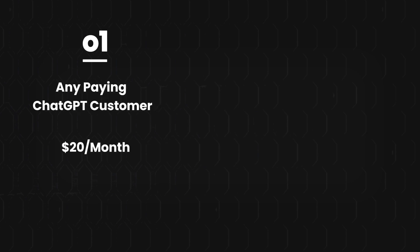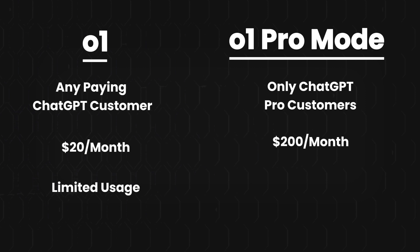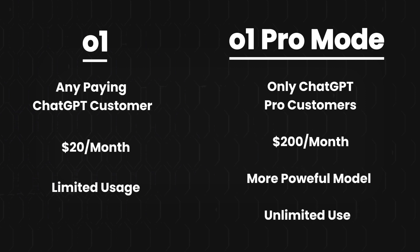You can think of the latest O1 model as being split into two different models. The first is O1, available to any paying ChatGPT customer at $20 per month. Then you have O1 Pro mode, only available to those paying the $200 per month subscription, which gives access to a more powerful model as well as unlimited use. This is a steep price given that GPT Plus is only $20 per month, making the new Pro plan 10 times more expensive. OpenAI seems to believe their Pro plan is 10 times more valuable, but I disagree.